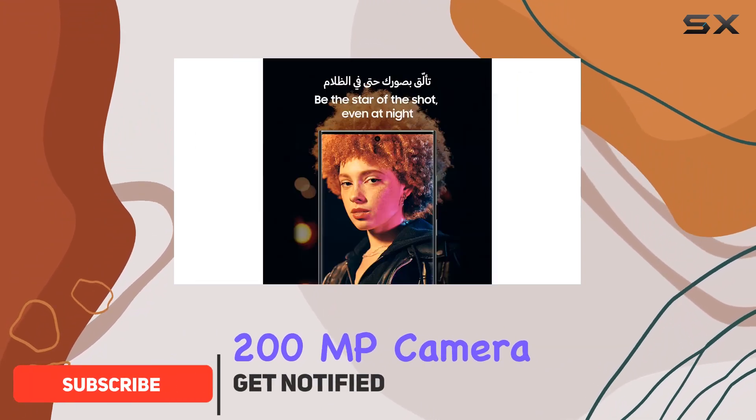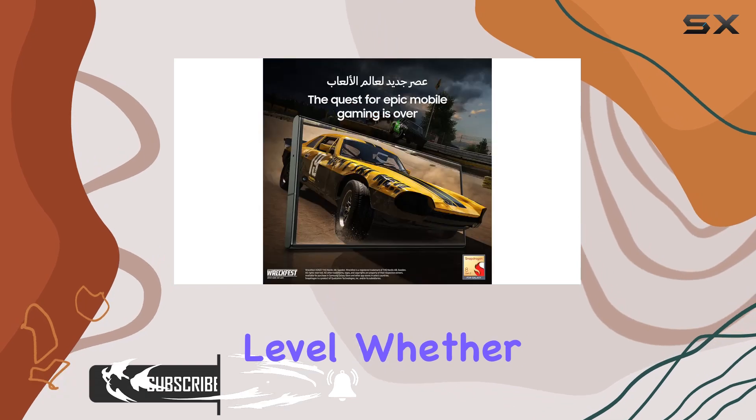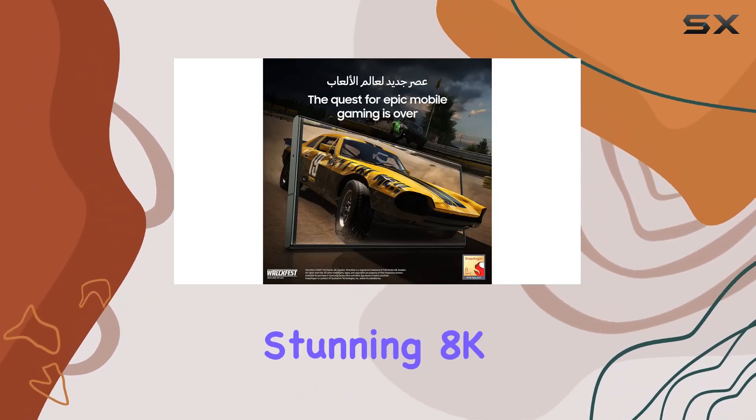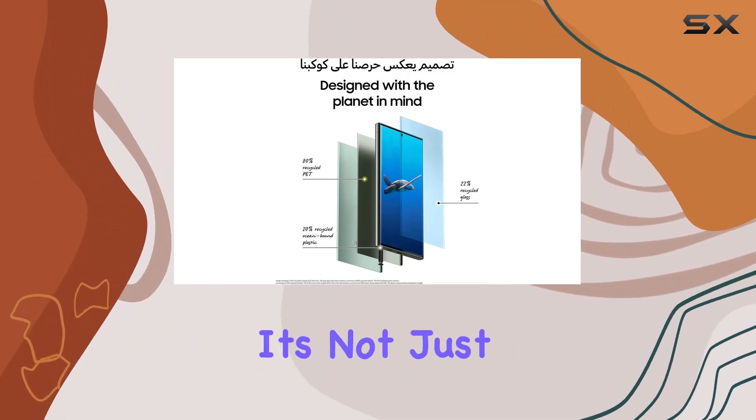Boasting a massive 200MP camera, this phone takes smartphone photography to a whole new level. Whether you're capturing the night with night mode or shooting in stunning 8K video, the camera delivers exceptional results.